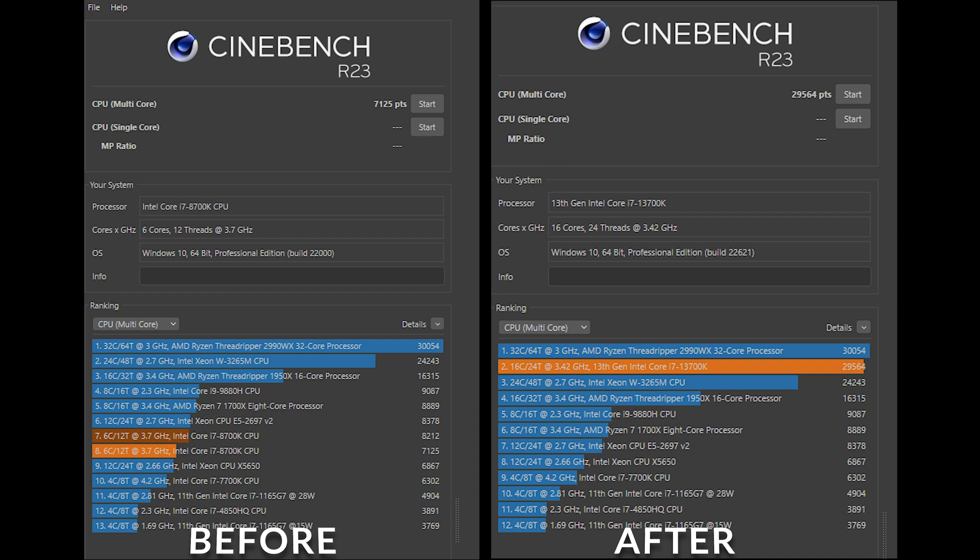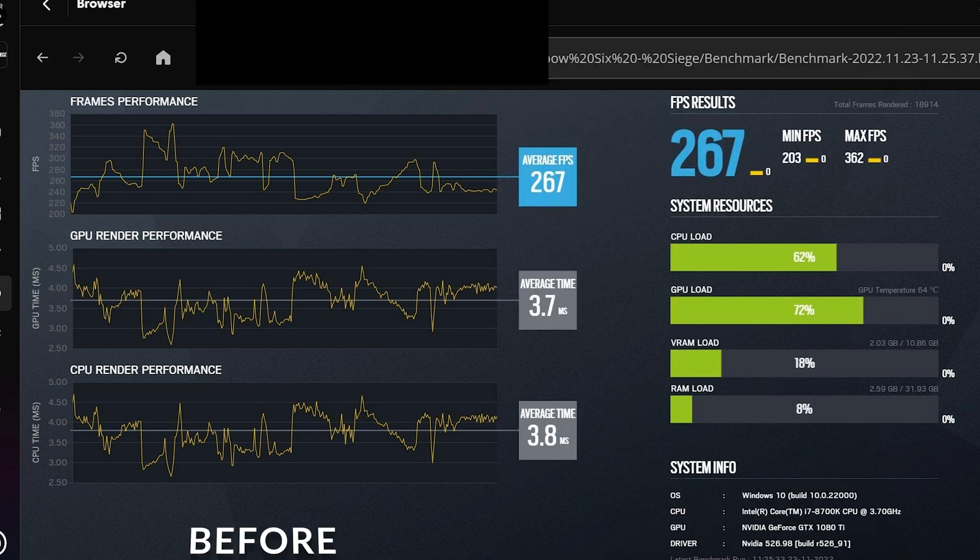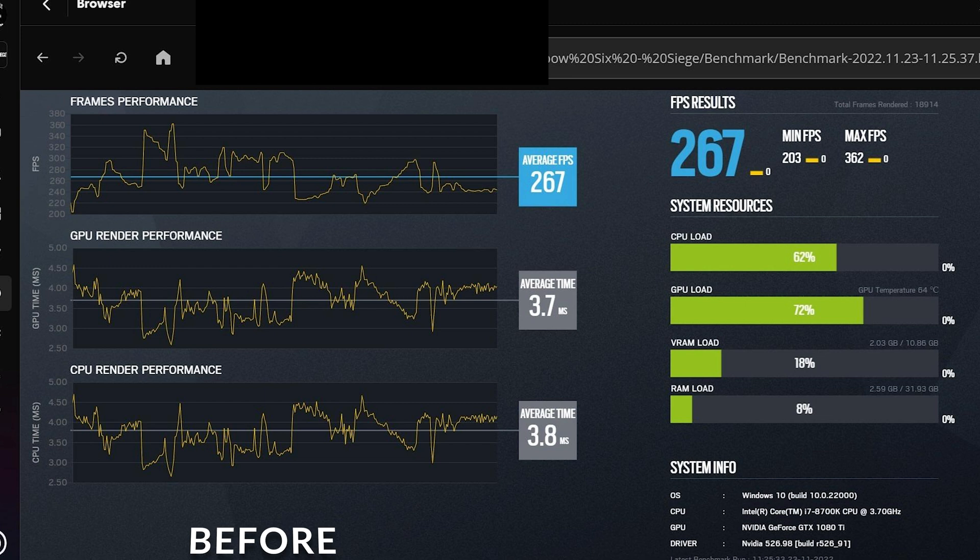The next benchmark was Rainbow Six Siege, and again a pretty substantial improvement. With the i7-8700K I ran at 267 frames per second, and with the i7-13700K it was 349 frames. That's a pretty substantial increase, especially considering this is only a CPU upgrade — roughly a 30 to 40 percent improvement just from the CPU alone.